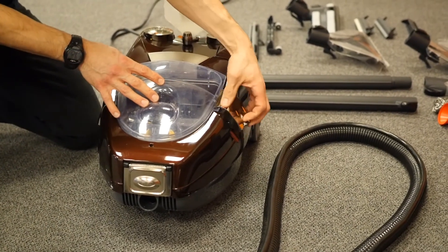Right now it's in the process of deep cleaning, so we're picking up all the stuff that the mop did not pick up.